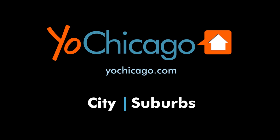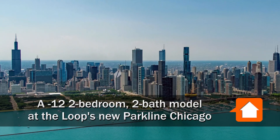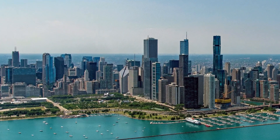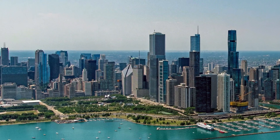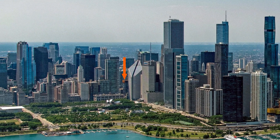This is Joe from YoChicago.com. I'm headed to Chicago's Loop to a location that's steps from Millennium Park, the Riverwalk, the Downtown Theater District, and State Street and Mag Mile shops for a walk through one of the apartments at the new full-amenity Parkline.